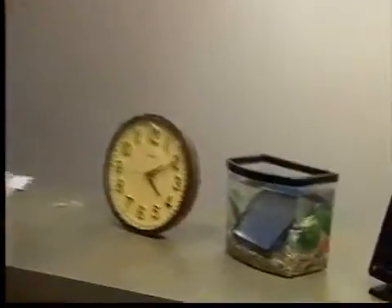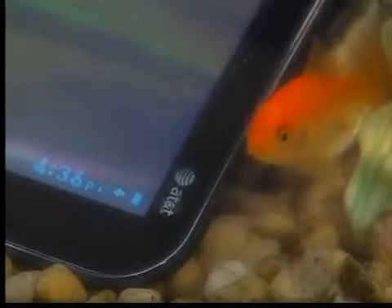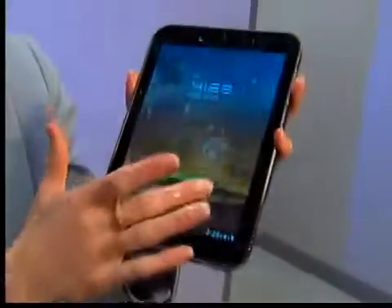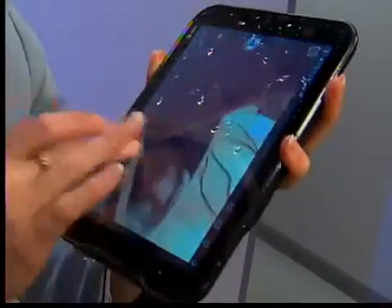Just the sight of it attracted quite a crowd. That looks pretty cool. The screen on the Pantac tablet from AT&T eventually turns off underwater, but as soon as we pulled it out and swiped our finger, it turned back on. Even dripping wet, the tablet still worked.